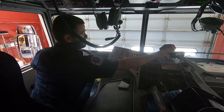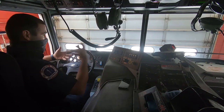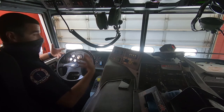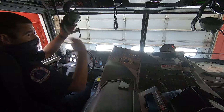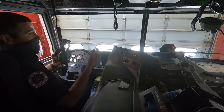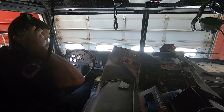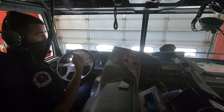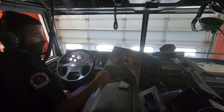The radio that we talk to dispatch on is over here. That's how we receive our emergency calls and how we let dispatch know if we need more fire trucks or more personnel. These headsets allow us to not only talk to each other inside the vehicle — because sometimes it can be very loud in here — but they're also connected to the radio so that we can talk to dispatch as well, and they can hear us clearly and we can hear them clearly.